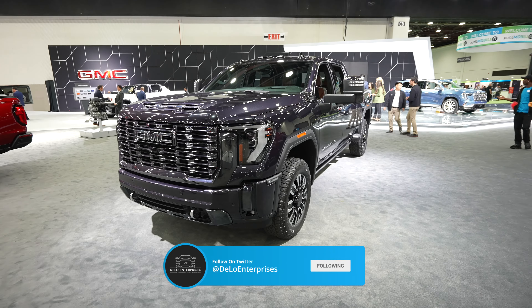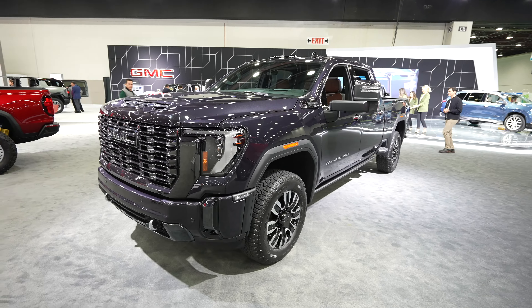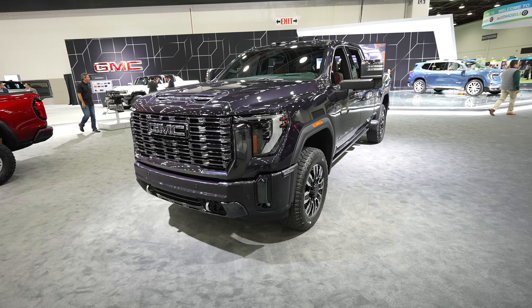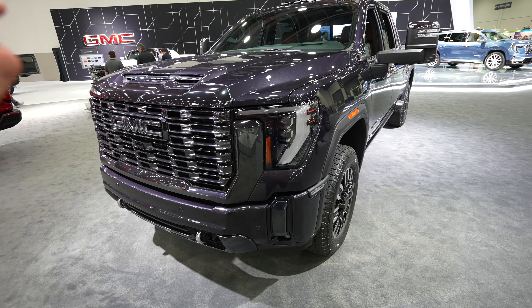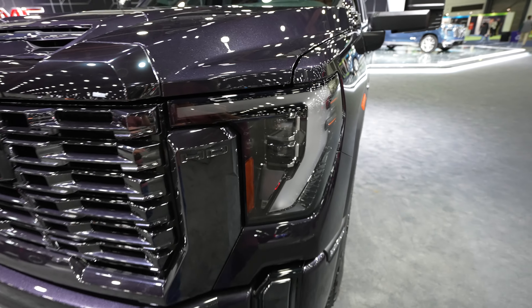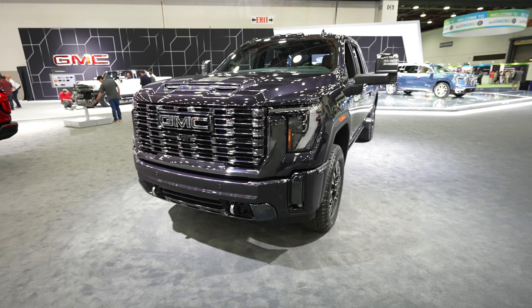Hello, everybody. Today I'm at the Detroit Auto Show taking a look at this 2024 GMC Sierra 2500 Denali Ultimate Edition. I was just talking to one of the product specialists here. They were saying that all of these vehicles are 2024s. I was a little on the fence about that because I thought I saw some repeat stuff from last year's auto show, but I do apologize if this is a 2023. Based on what I was told, everything here is 2024s, so keep that in mind — this may actually be a 2023.